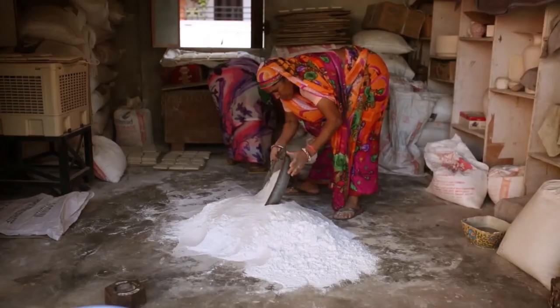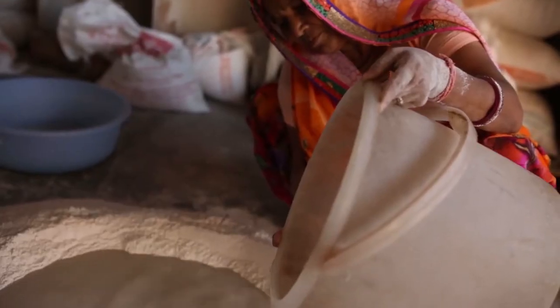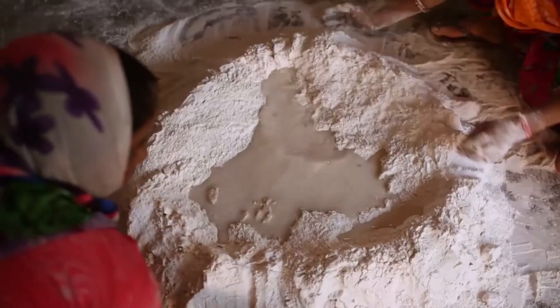First, a dough is prepared using a powdered mixture of 80% quartz, powder glass, multani sand, gum, rock salt, and borax.